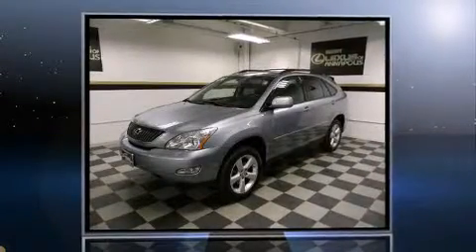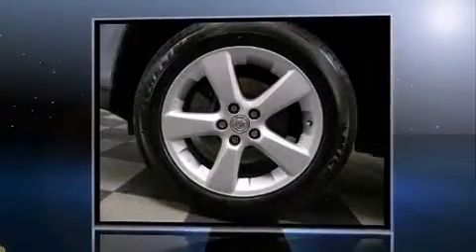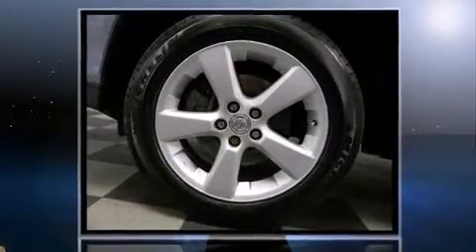Come test drive this 2004 Lexus RX 330. Smooth gear shifts are achieved thanks to the refined 6-cylinder engine, and for added security, dynamic stability control supplements the drivetrain.